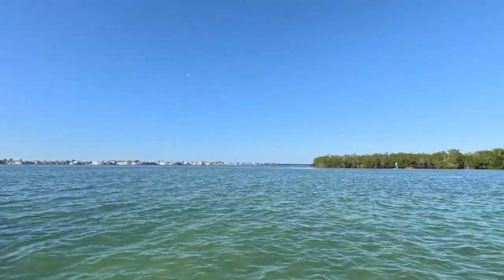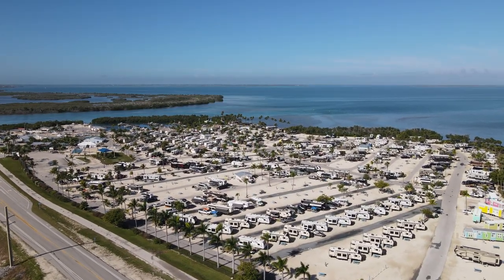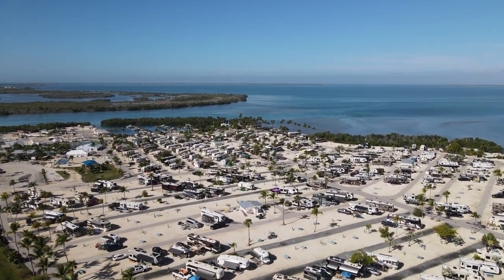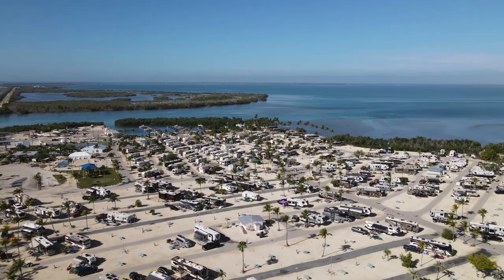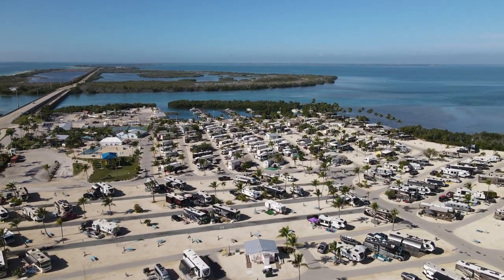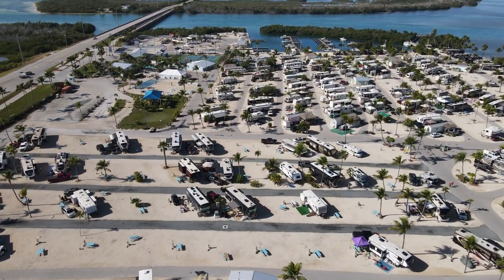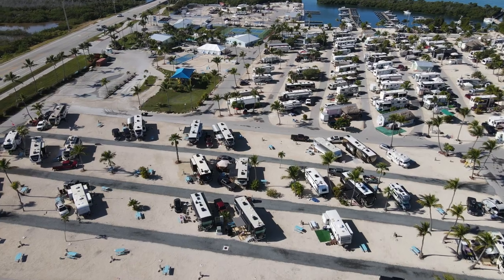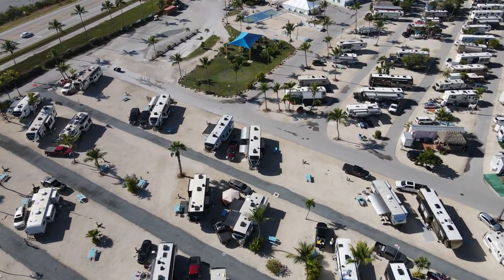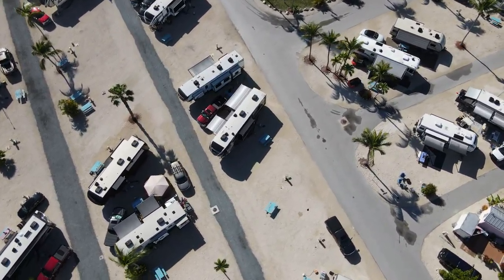Winter time is the best down there — about 75 to 80 degrees — but it's super busy and competitive to get spots. If you're thinking about going to the Florida Keys between November and March, book well in advance. For summertime, you can usually call about three to four weeks in advance and get a spot — it may not be right on the water since those go fast, but it still works out great.